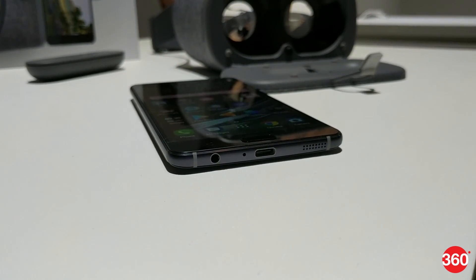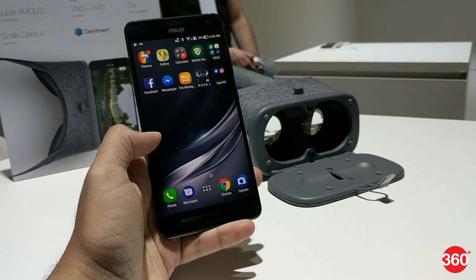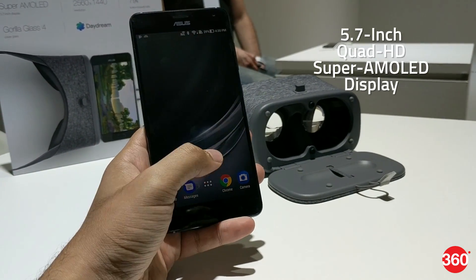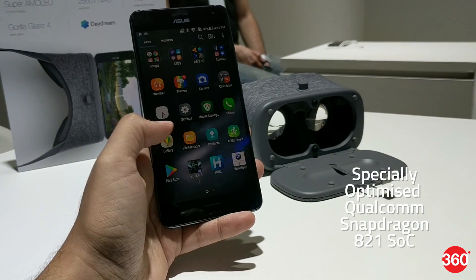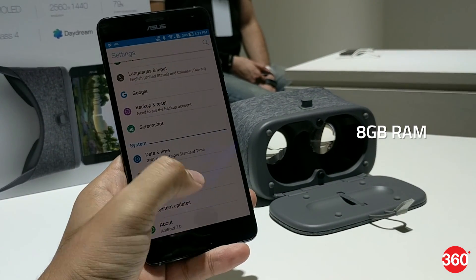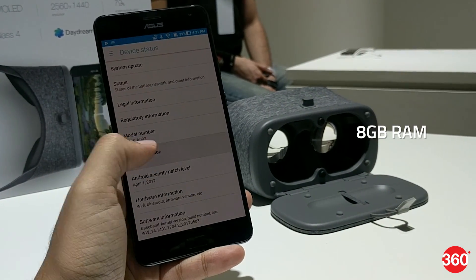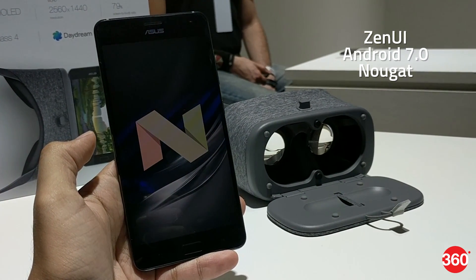The Zenfone AR was first announced at CES this January but is only just becoming available worldwide. It features a 5.7-inch Quad HD Super AMOLED screen and a specially optimized Qualcomm Snapdragon 821 processor. It's also the world's first phone with 8GB of RAM according to Asus, and it runs on Android 7.0 Nougat with a custom ZenUI skin on top.